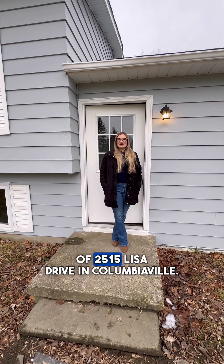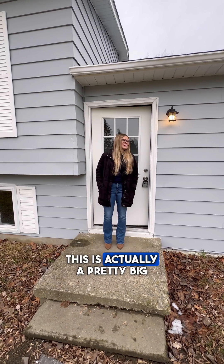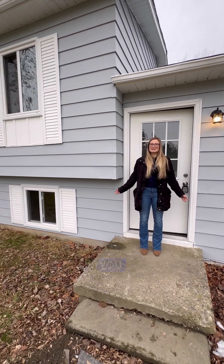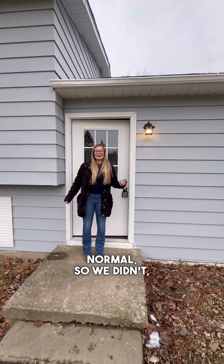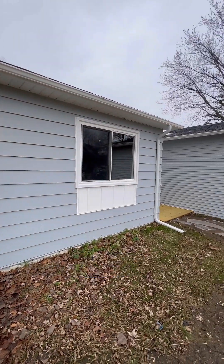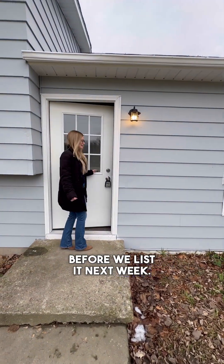Hi everyone! We are outside of 2515 Lisa Drive in Columbiaville. This is actually a pretty big house that we're gonna show you. We are all done with it. It's a little farther than normal so I didn't make it out here to show you the before, but they did an awesome job and I want to take you through before we list it next week. Come on in.